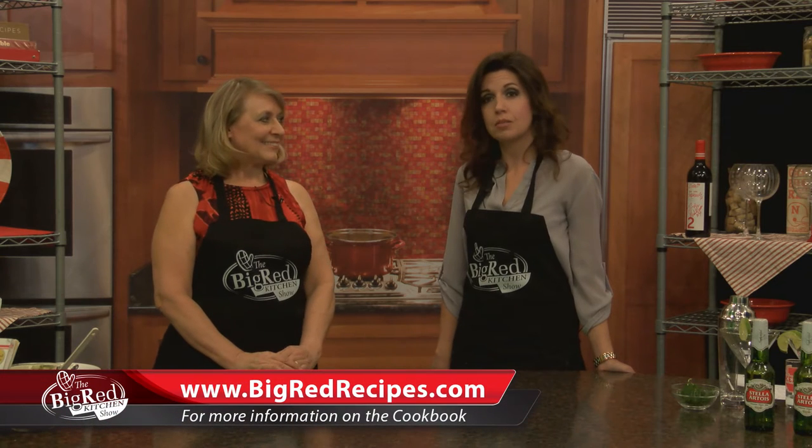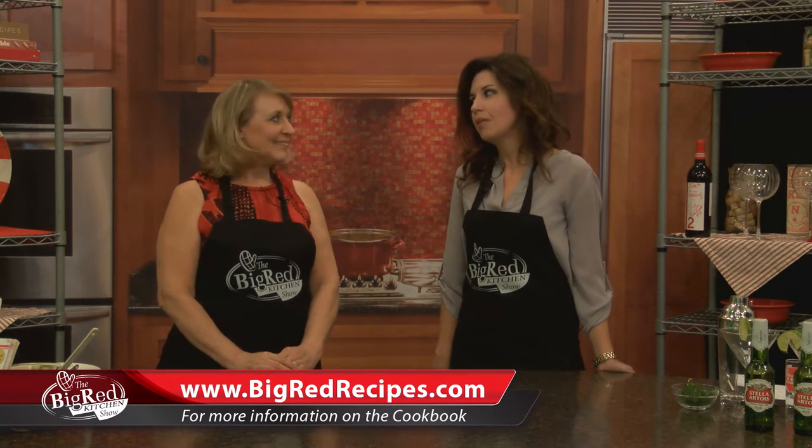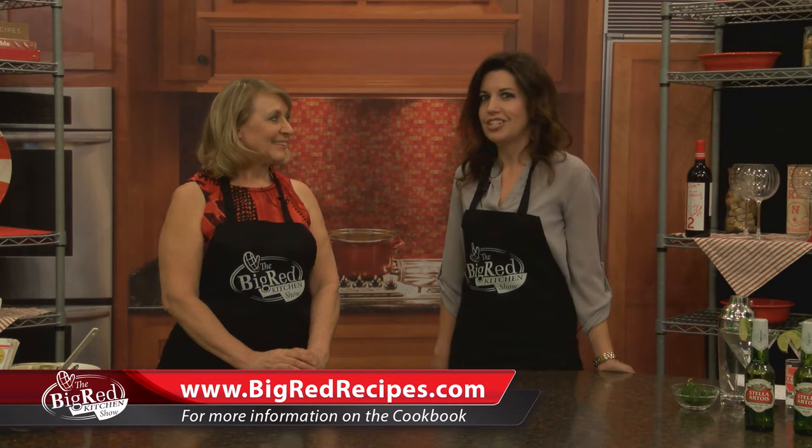Thank you so much, Sheri. I'm Angela Waltman. I'm the creator of the Big Red Recipes cookbook, which is actually a series now of cookbooks featuring former Husker athletes. We were very excited to release our first cookbook which was full of football players — 45 to be exact. In August of 2015 we are now working on our baseball cookbook which should come out this spring, as well as our second football cookbook. There were so many great football players we just had to do a second edition.